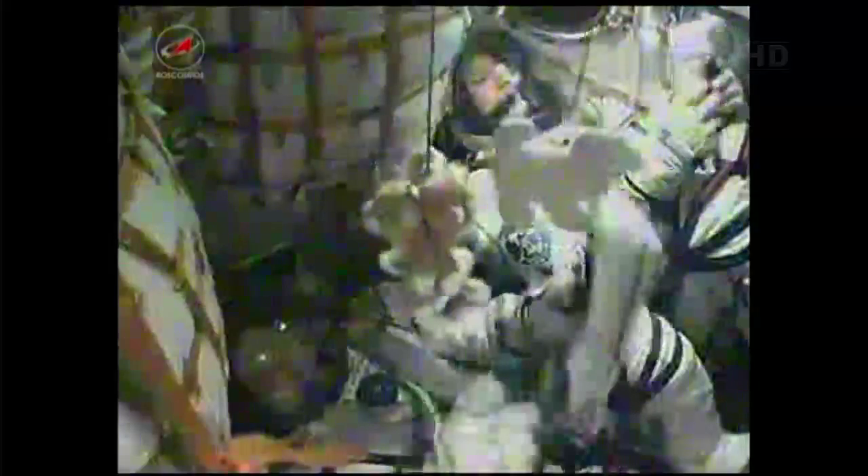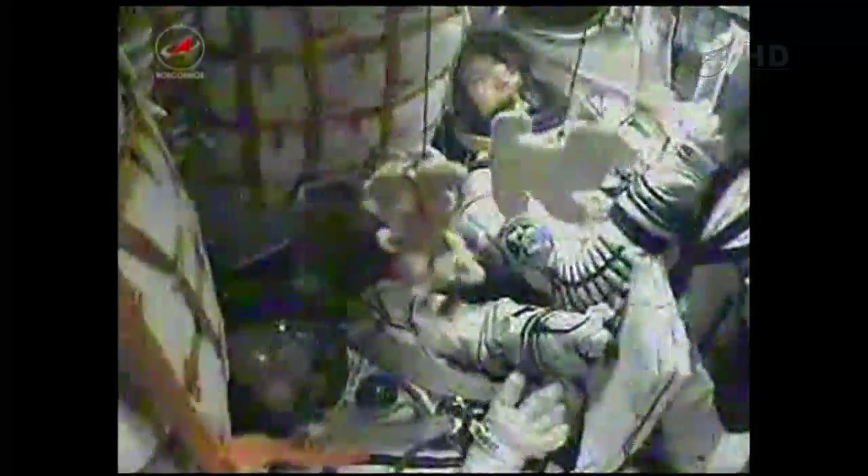Visiting Vehicle Officer reporting to Flight Director Royce Renfrew that third stage engines are all nominal.